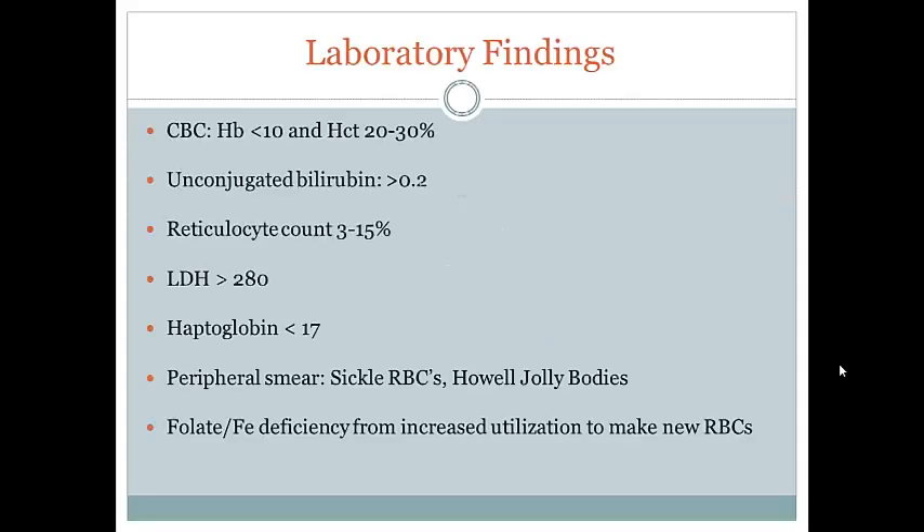Some of the more common labs you'll see ordered on patients with sickle cell disease are listed here, along with some values you would expect to see — though focus less on the numbers and more on the labs themselves. A CBC, or complete blood count, gives you the hemoglobin and hematocrit. Hematocrit is the percentage of blood that is red blood cells. We would expect both hemoglobin and hematocrit to be low in these patients, given all the red blood cell destruction going on.